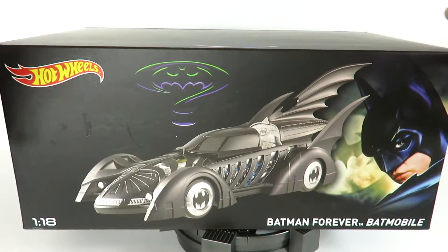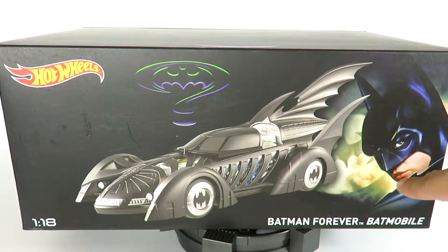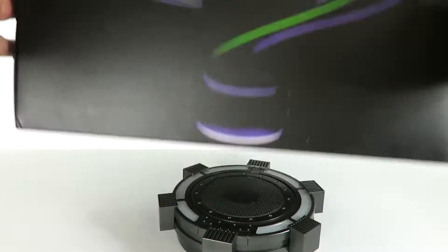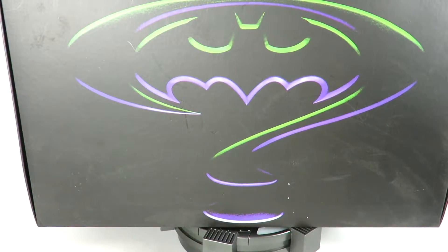I got this a long time ago and I'm barely getting to reviewing it. You got a really nice looking box — you have a cool image of Val Kilmer as Batman, you got the Bat-Signal, an image of the actual vehicle, and at the top of the box you have the Batman logo with the Riddler's question mark.